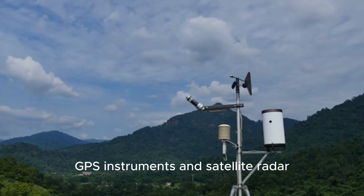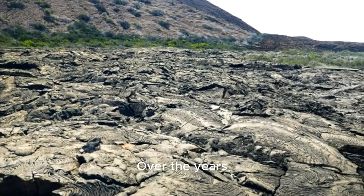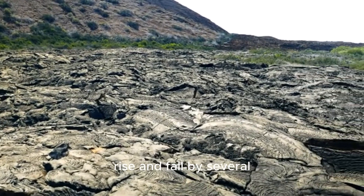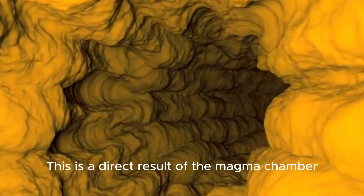Using incredibly precise GPS instruments and satellite radar, scientists can measure this movement down to the millimeter. Over the years, they've observed the caldera floor rise and fall by several centimeters.